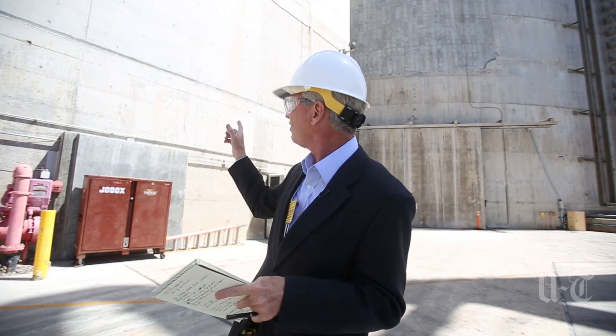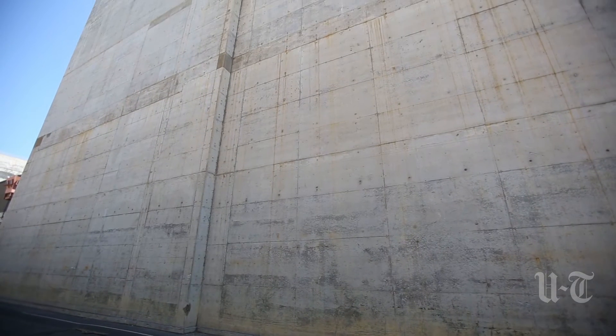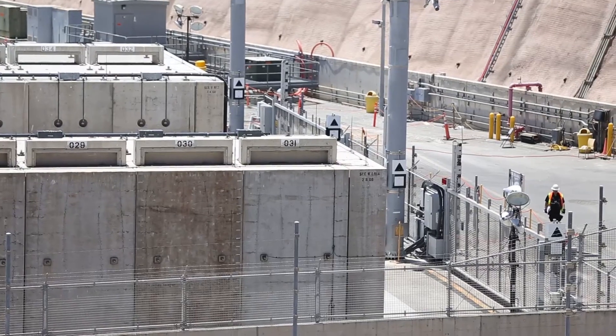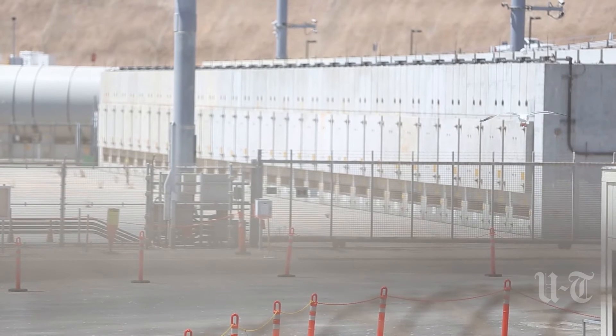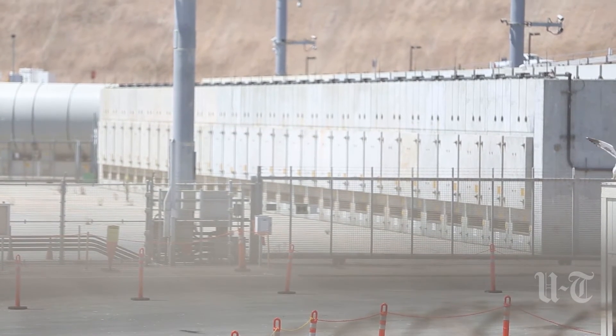So where is the spent nuclear fuel here at San Onofre? Two-thirds of it are behind these walls in what's called wet storage. The other one-third of spent nuclear fuel here at San Onofre is right over my shoulder in dry cask storage. However, eventually, within a few years, all the spent fuel will be in dry cask storage.